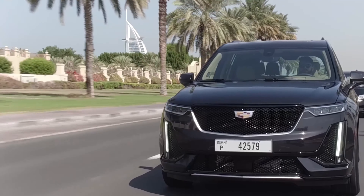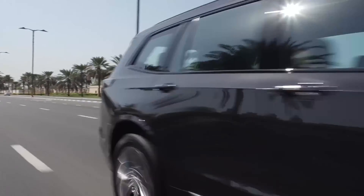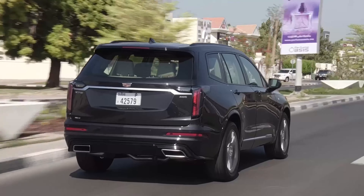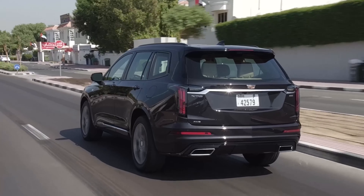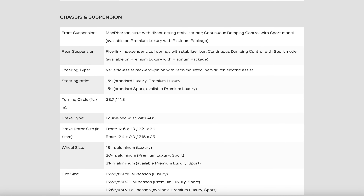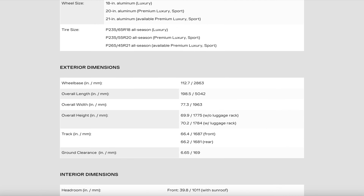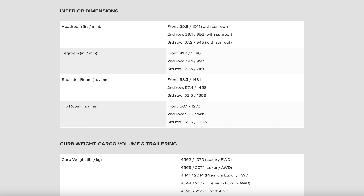Keep in mind, you get a larger fuel tank when you go with all-wheel drive: 22 gallons versus 19 gallons for front-wheel drive. The turbo four produces 235 horsepower and 258 lb-ft of torque — Cadillac says those figures are achieved with premium fuel. The 3.6-liter V6 makes 310 horses and 271 lb-ft of torque. All models come with the nine-speed automatic transmission.